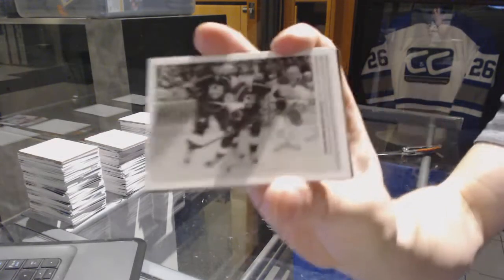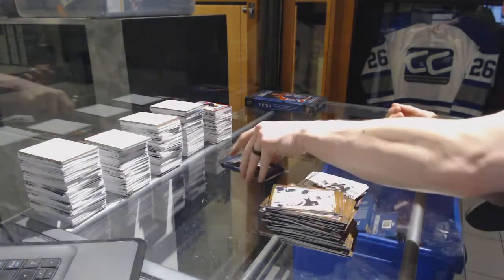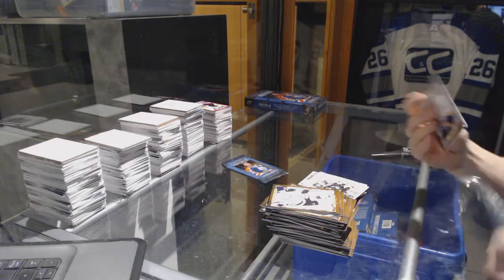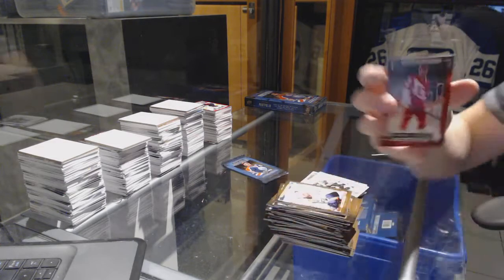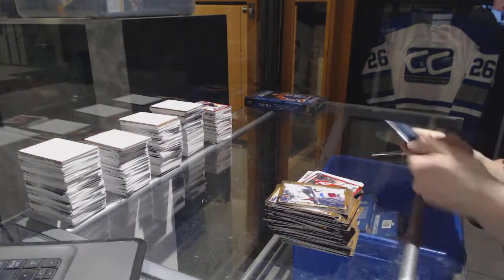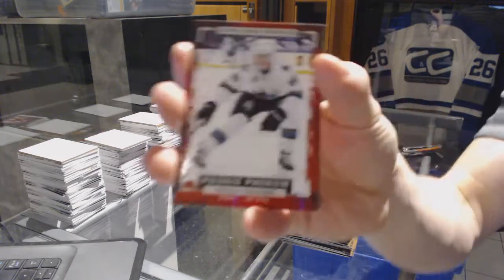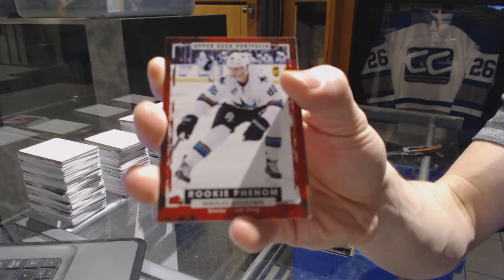Wire photo for the LA Kings Nick Shore, rookie for the Detroit Red Wings Andreas Athanasiou, and a rookie for the San Jose Sharks Nikolai Goldobin.